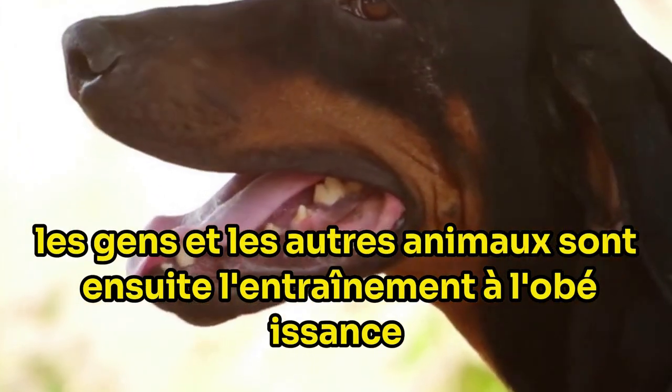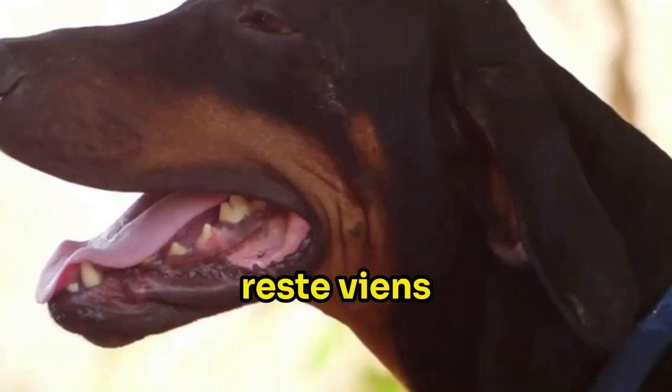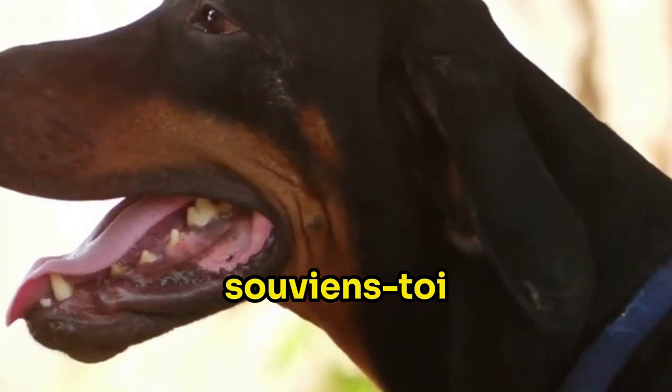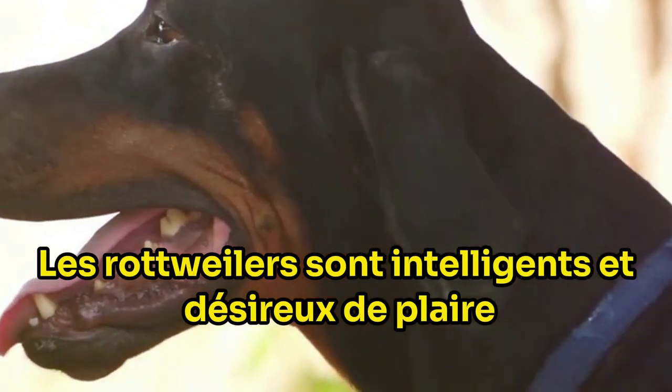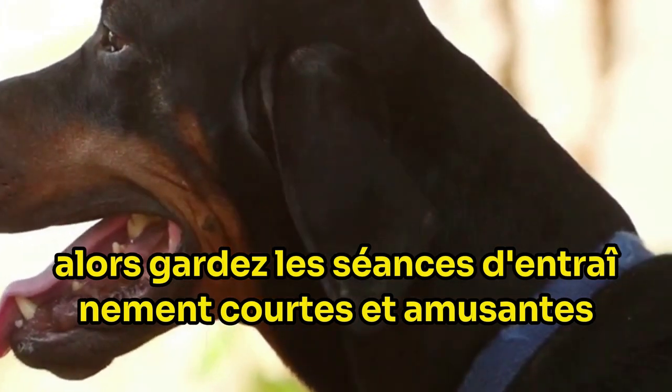Next is obedience training. Start with basic commands like sit, stay, come. Remember, Rottweilers are intelligent and eager to please, but they also have a mind of their own, so keep the training sessions short and fun.